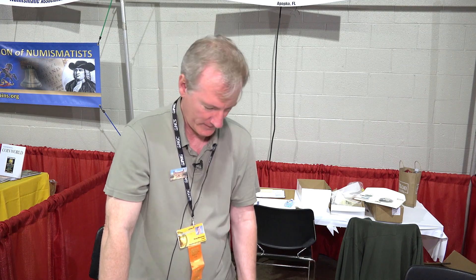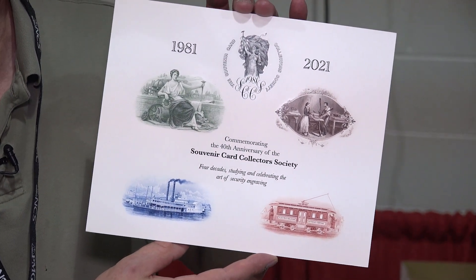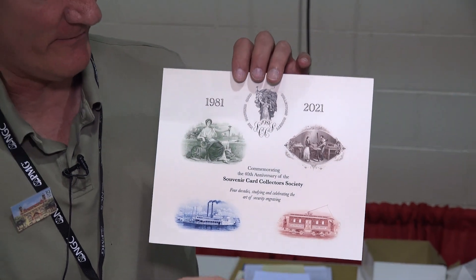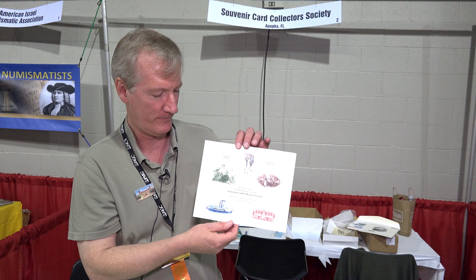You can also find obsolete banknotes on a great number of cards. There are about 300 Bureau of Engraving and Printing cards, and also about 70 different cards issued by the American Banknote Company, also intaglio engraved. Organizations like us — the Souvenir Card Society — put out our own cards as well. This is our 40th anniversary card, and it's got four colors of different engravings plus our logo at the top, all engraved.